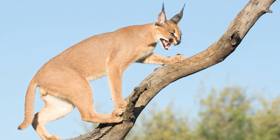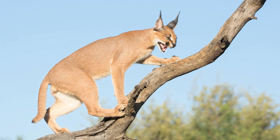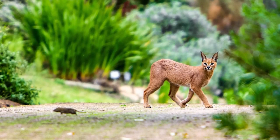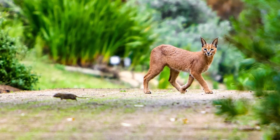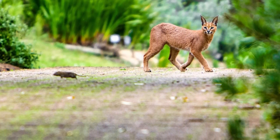Additionally, the caracal's climbing abilities enable it to pursue arboreal birds such as parrots, hornbills, and smaller perching birds found in trees or shrubs. All of these adaptations work in tandem and make the caracal a formidable predator, capable of pursuing and capturing a wide range of prey, both on the ground and in the air.